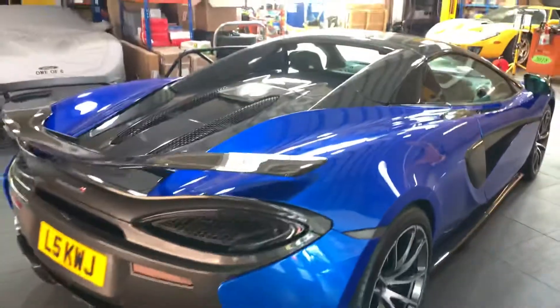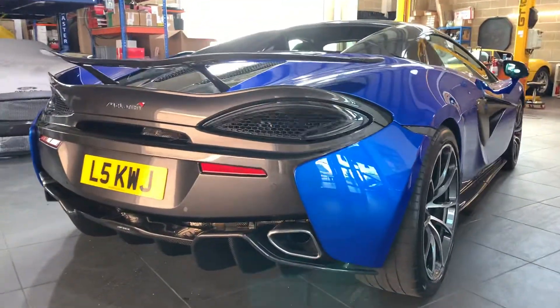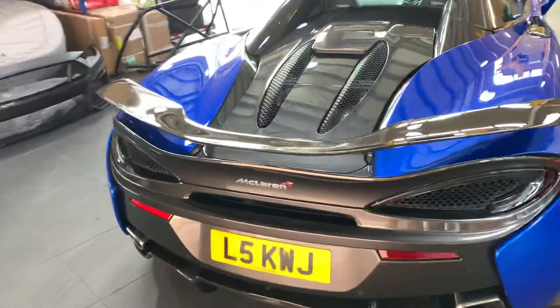What else has been done? It's had a full interior detail. The leather's all been reconditioned and cleaned — it had some really nasty shiny leather product put on by somebody previously.